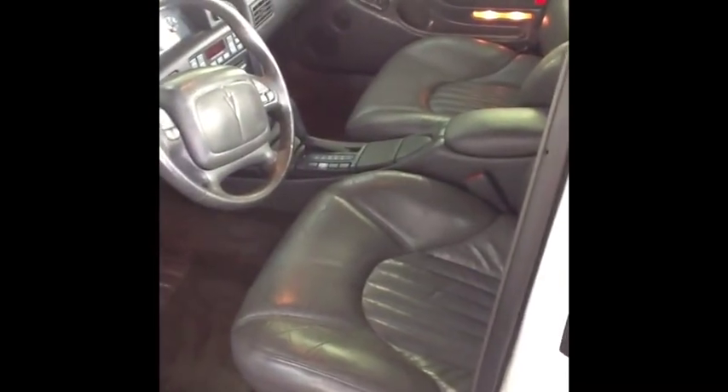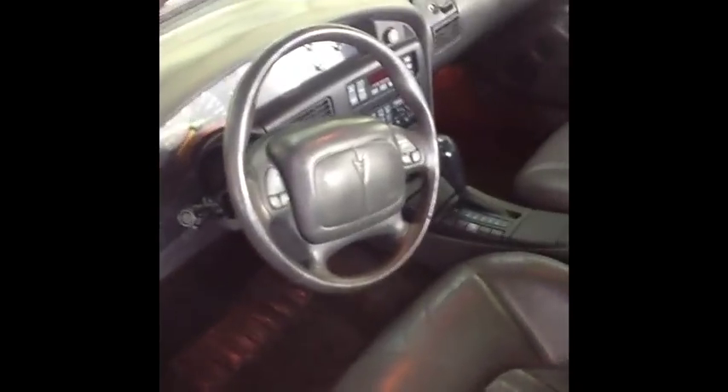Power sunroof, alloy wheels, auto lock and unlock — there you go, it works. Power windows, leather seats.